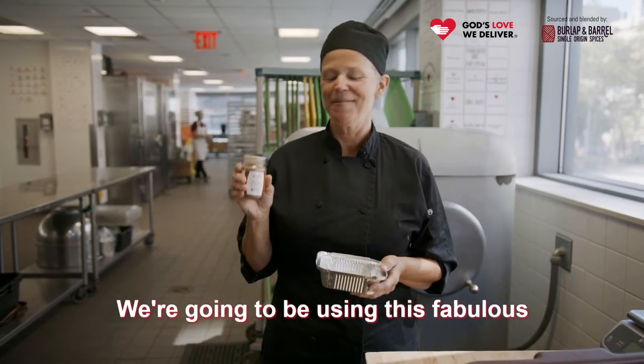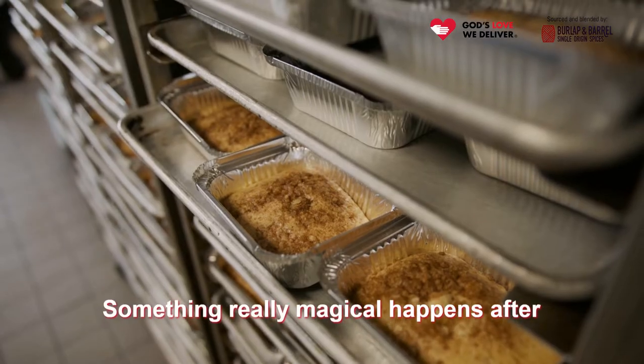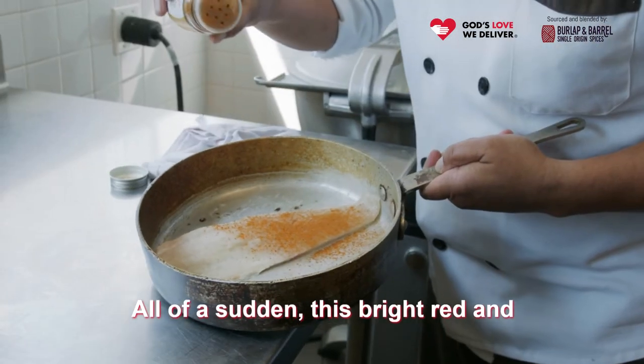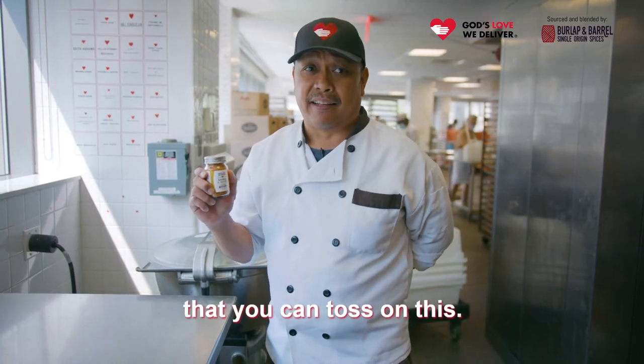We're gonna be using this fabulous cocoa and spice in our graham crumble this holiday season. Something really magical happens after you roast this spice — all of a sudden these bright red and yellow roasted hues come to almost any protein that you can toss on this.